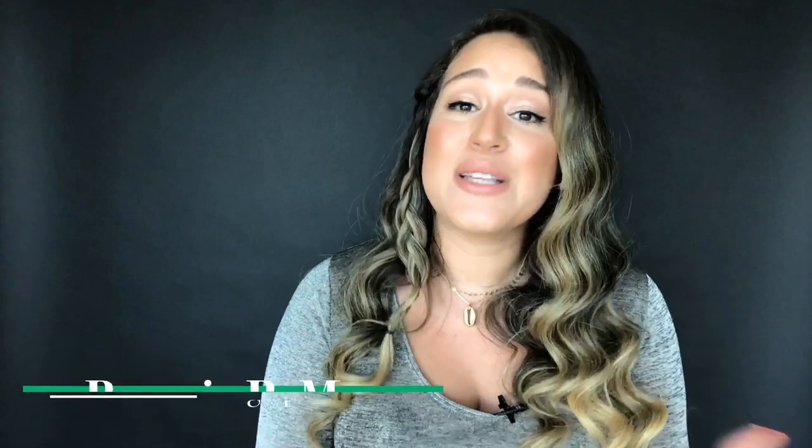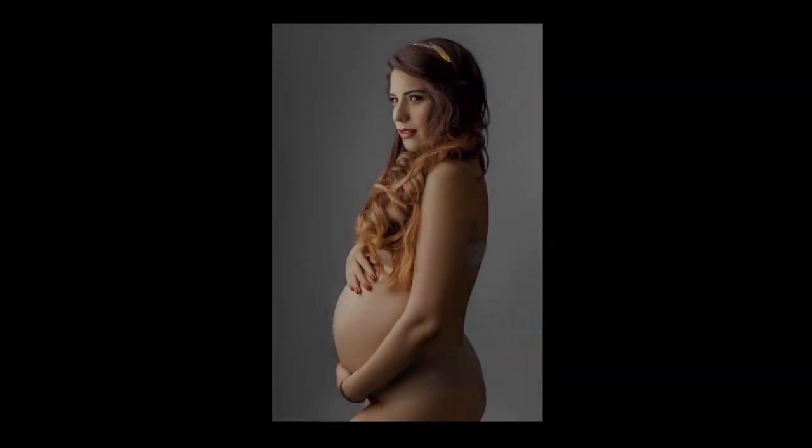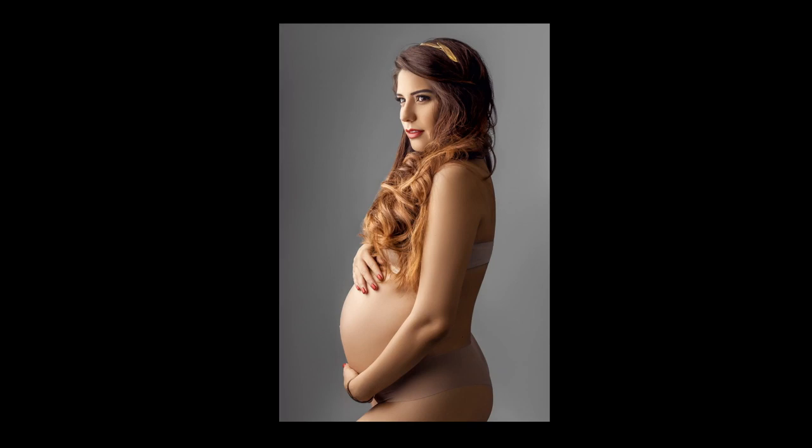Being pregnant is such a blessing, so I always get very excited to photograph my clients through this journey. Through my experience, I collected these tips that I know they're gonna be so helpful for you. So now, let's start.